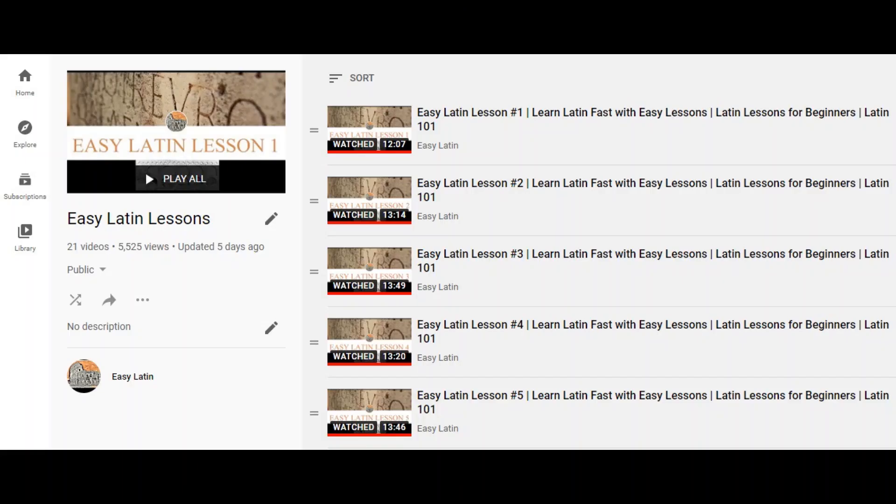Again, I encourage you not to try to memorize all of these declensions, because there are just so many, and memorization really is no fun. Instead, check out the lessons in this playlist, where you will pick up the forms organically through comprehensible input.